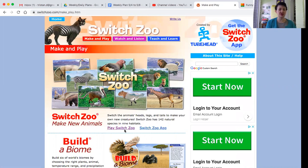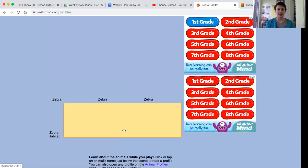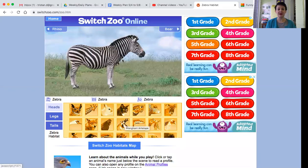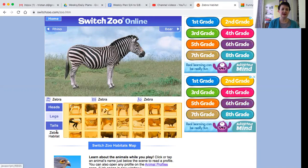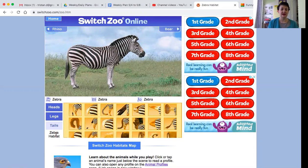If you take a good look at those pictures, those are some pretty weird looking animals, right? Well, that is what we get to do on the SwitchZoo. What we have right here is just a zebra, but if you look on the side where my cursor is, it says heads, legs, tails, and then you can also switch the habitats.